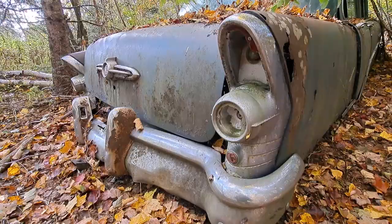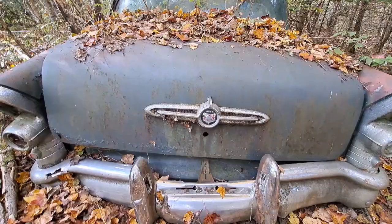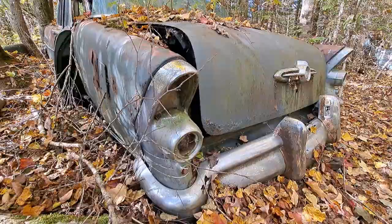They don't make them like that anymore. Let's have a quick walk around. I find these old cars really cool to look at, even if they are in disrepair. I'll try to go slow enough to get some decent footage of it. I opened the trunk up — there's nothing in there to see.